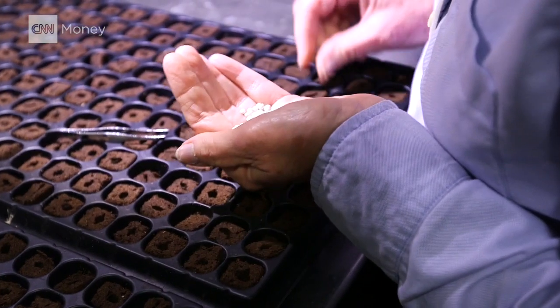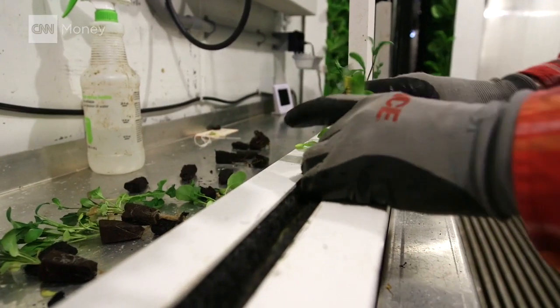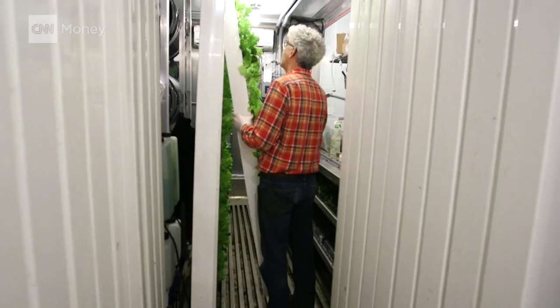We have to plant seeds in a nursery area and grow the seeds to the point that we transplant them, and then they grow in the towers for about three to four weeks, and then we harvest once a week.